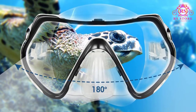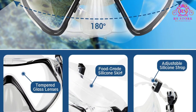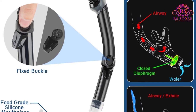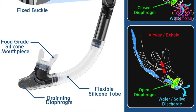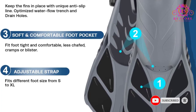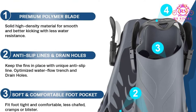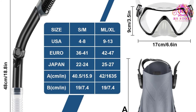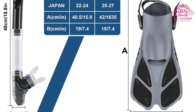The included snorkel features a dry top valve to seal the breathing tube if it is submerged. A purge valve allows water to be quickly expelled so you can enjoy easy and unobstructed breathing while diving underwater. Also included in this package are flexible adjustable trek fins. These long, lightweight and responsive blades have an open heel with an adjustable strap to find the perfect fit. They deliver a fluid and effortless kick to provide a powerful thrust. Finally, this package comes with a quick dry mesh gear bag with a convenient zip for easy opening and closing, and a shoulder strap to comfortably carry it, making it easy to transport your gear.